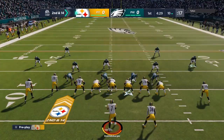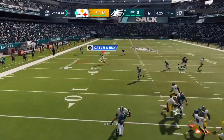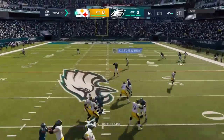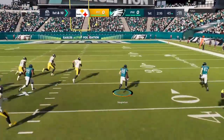Here's Roethlisberger. The blitz came defensively, they got right after him. Now they'll throw it with Roethlisberger. And he fires one that's intercepted. Picked off at the 48.